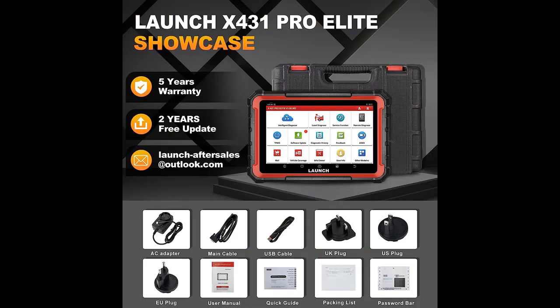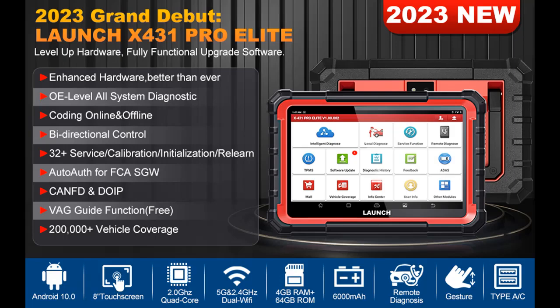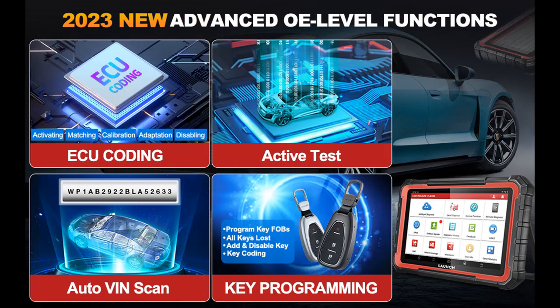2,000,000+ Vehicle Coverage — Enhanced OBD-2 Scanner: the Launch X431 Pro E-Lite Car Scan Tool is compatible with over 99% OBD-2/E-OBD cars, covering 2,000,000+ US, Asian, and European vehicles, including Buick, Cadillac, Chevrolet, Chrysler, Dodge, Hummer, Ford, GM, Jeep, Lincoln, BMW, VW, Porsche, Maserati, Seat, and more.